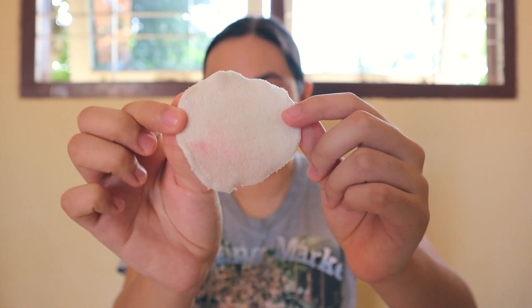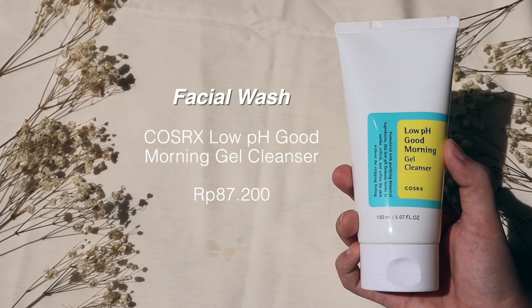I remove lip balm or lipstick last. As you can see, it removes pretty much everything including the lip balm. I'll rinse my face with water and then use facial wash next. For facial wash, I use the Low pH Good Morning Gel Cleanser by CosRx. I'm not going to demonstrate here because I already showed it in my how-to-remove-your-makeup-properly video — just watch that after this.